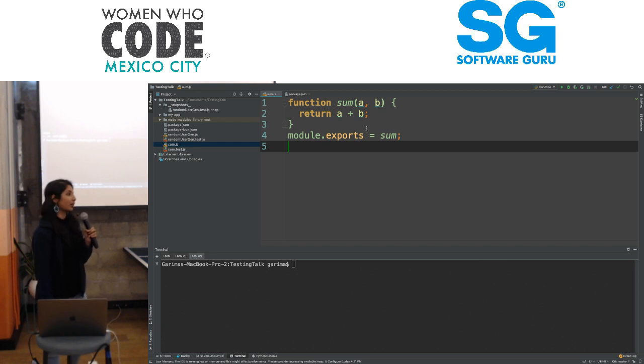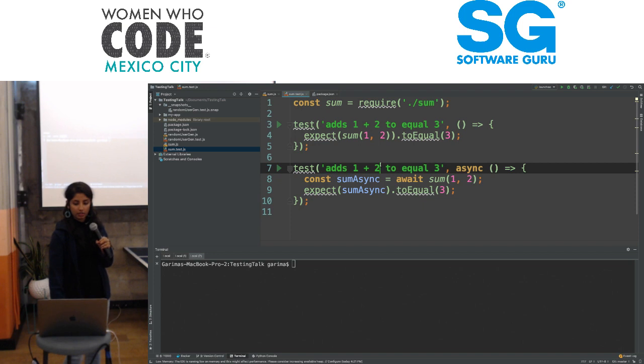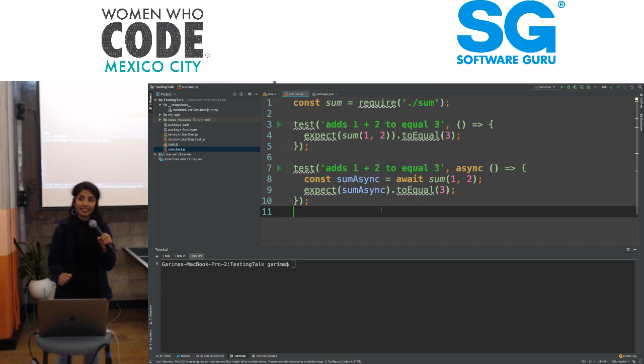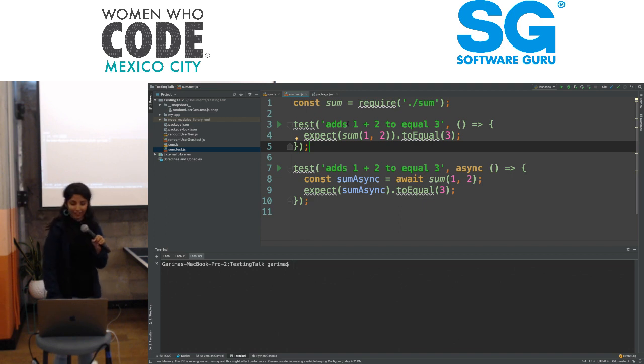So we're going to test a simple function, sum — it takes two parameters, and it's supposed to return the sum of them. What we're going to do here is test whether it works. This is the assertion library coming into play. The very first test adds one plus two to equal three.